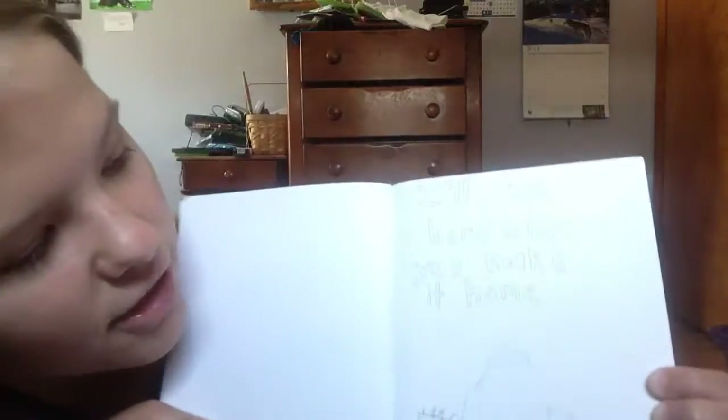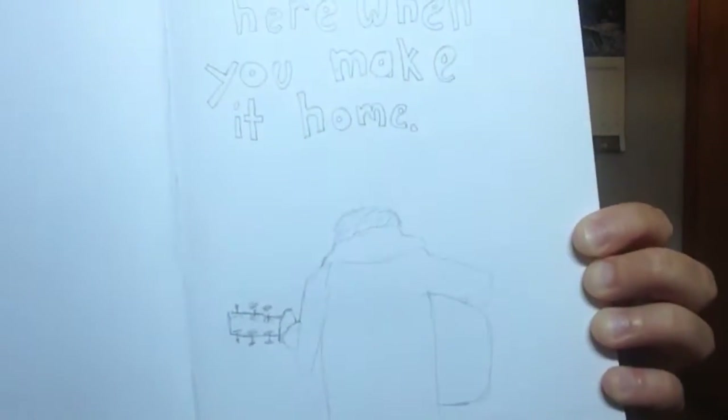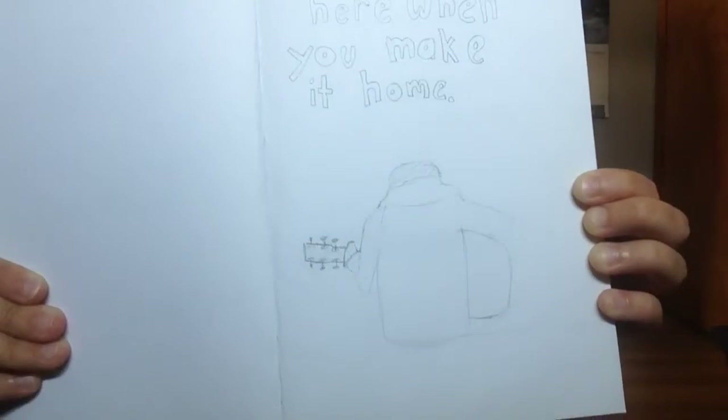Then we've got a Lewis Watson lyric as an art piece: 'I'll be here when you make it home.' So he's sitting there with his guitar waiting for someone to come home.